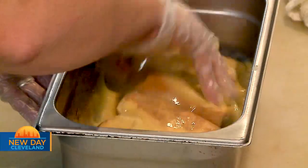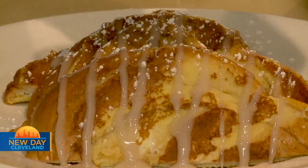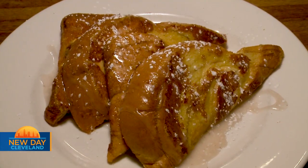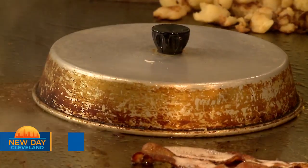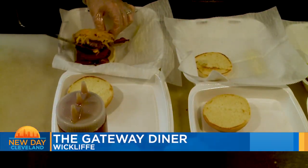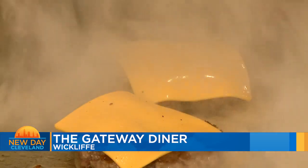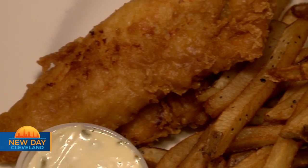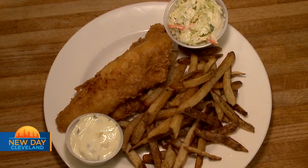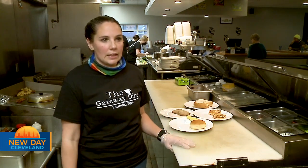For breakfast, I would have to say definitely our French toast — super popular, people love it, there's nothing around here like it. Our omelets are fantastic, all made to order. And then when you move on to lunch, a lot of people do burgers — we hand patty our burgers on a daily basis, throw them on the grill, let them simmer in those juices. We also have an entrée section with your comforts: homemade meatloaf, fish dinner, which is really popular, and stuffed cabbage.